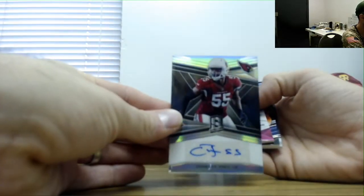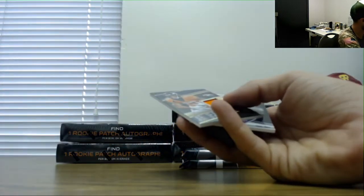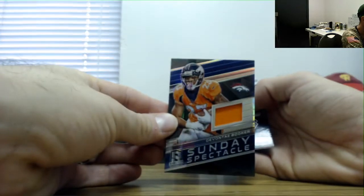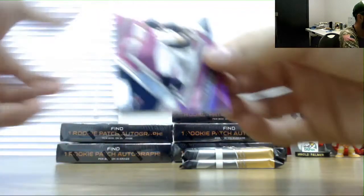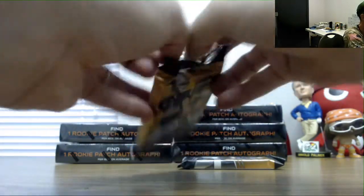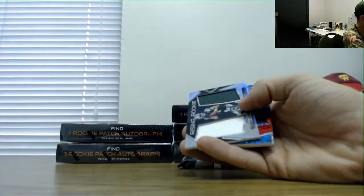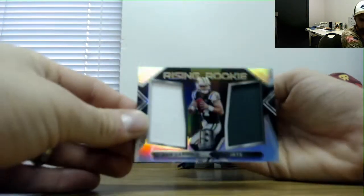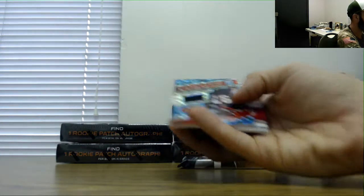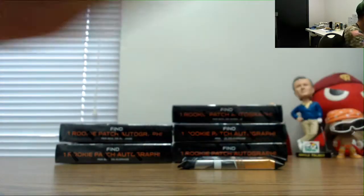Chandler Jones autograph number 299, a dual patch DJ Moore and Calvin Ridley rivals, that's number 15. Devante Booker jersey number 199, and then a JJ Watt base parallel number 20. Jalen Samuels first time, number 199. James Washington and Darnold dual number 199 jersey, Geno Atkins 1099, and Sammy Watkins 75 base.